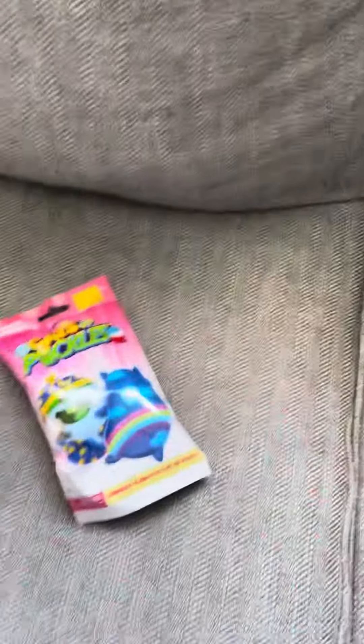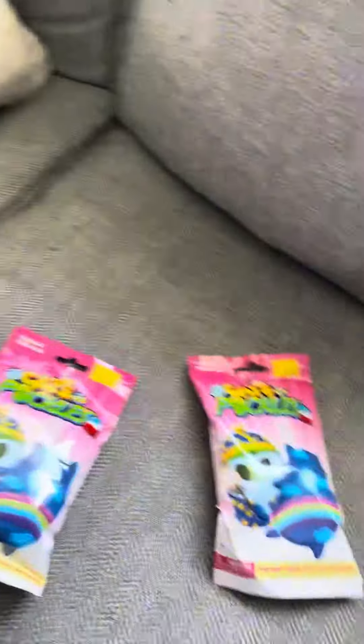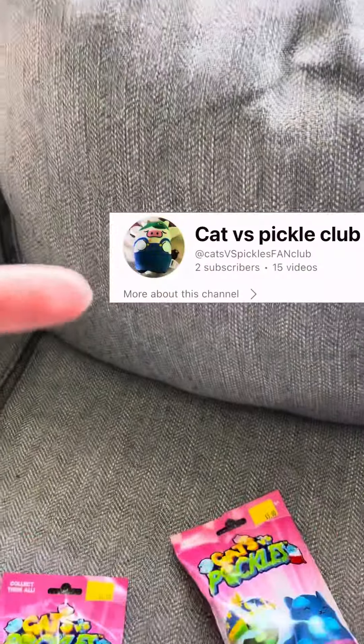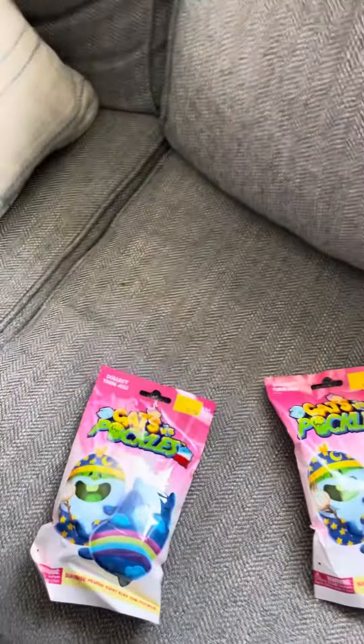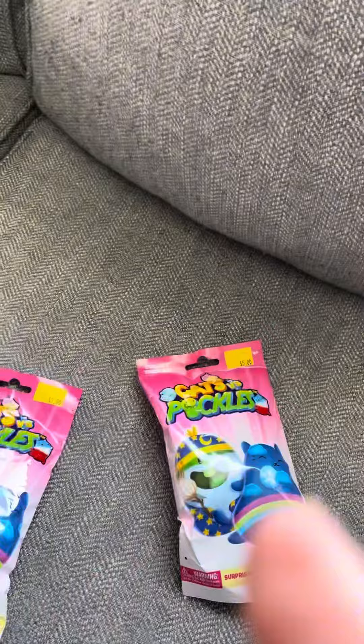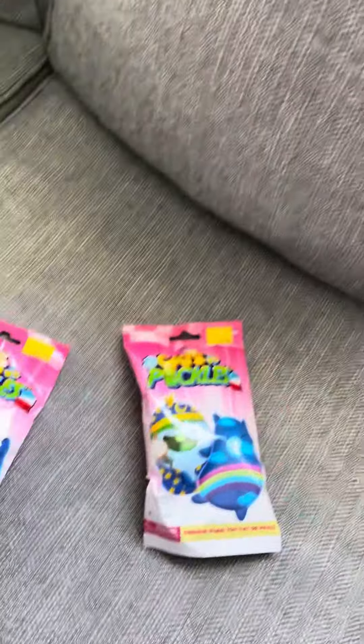Hi guys, welcome back to another video. Today we are opening up some Cats vs. Pickles things, and you might know this YouTuber that I'm pointing at — he does Cats vs. Pickles stuff too, so he's actually my friend. I'm gonna unbox these, so let's get right into it.